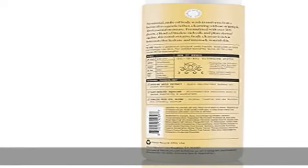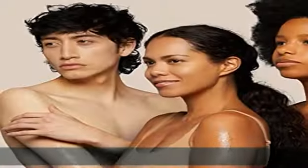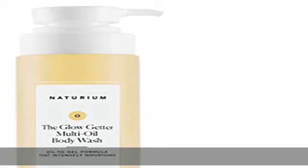High-performance skincare: cruelty-free, paraben-free, vegan, gluten-free, and dermatologist tested. Check the description to get this product today at the best price.